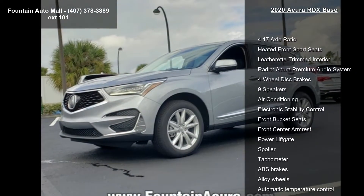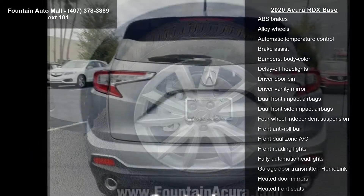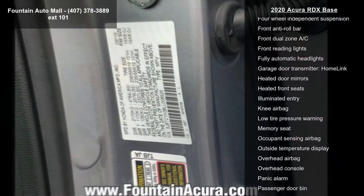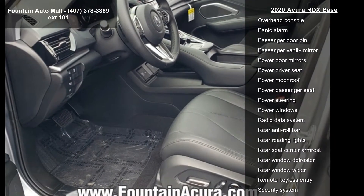Some of the top features included with this vehicle are 4.17 axle ratio, heated front sport seats, leatherette trimmed interior, radio Acura premium audio system, four wheel disc brakes, nine speakers, air conditioning, electronic stability control, and front bucket seats.